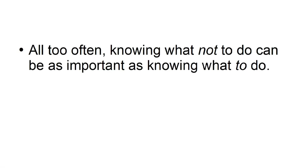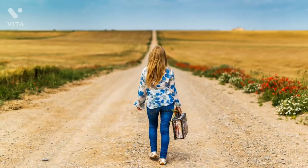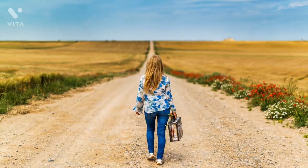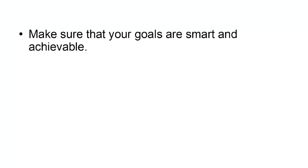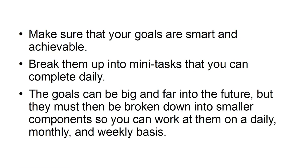In this tutorial, we are going to look at how to avoid some of the common pitfalls most new entrepreneurs run into when starting off. Knowing what not to do can be as important as knowing what to do. Not setting goals: if you don't know where you're going, you won't get there. Goals help to keep people focused and on point. Make sure your goals are smart and achievable. Break them up into mini-tasks that you can complete daily. The goals can be big and far into the future, but they must be broken down into smaller components to work at on a daily, monthly, and weekly basis.